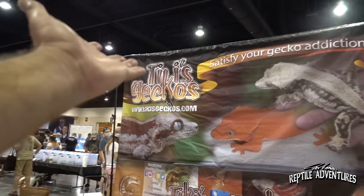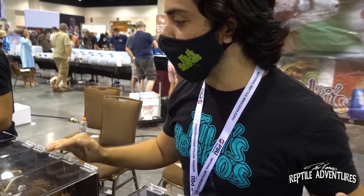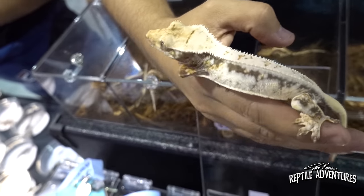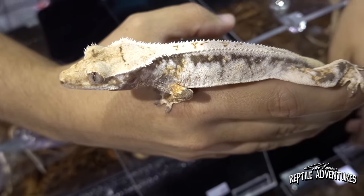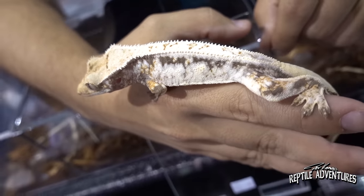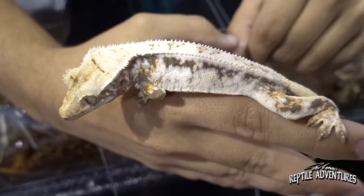At Tiki's Geckos, the focus is always on New Caledonian geckos. The host pulled out his favorite crested gecko — a lily white — calling it the best of the best. He explained that breeding lily white to lily white causes most eggs not to survive; if they hatch, they produce a leucistic all-white animal, but it's a fatal gene combination and the hatchlings die within hours, if they make it that far at all.